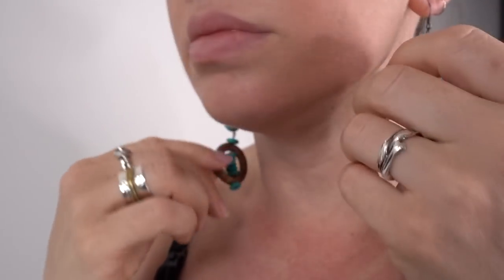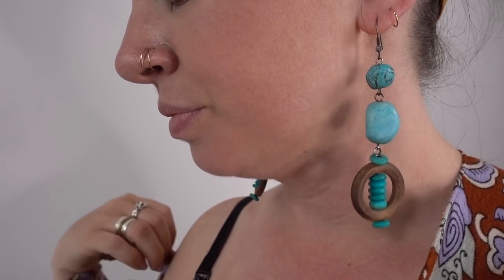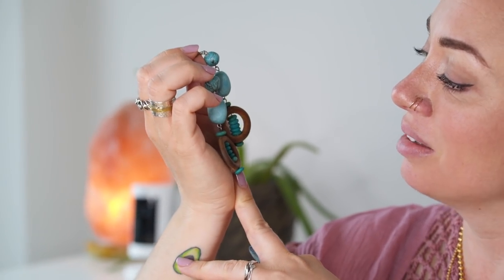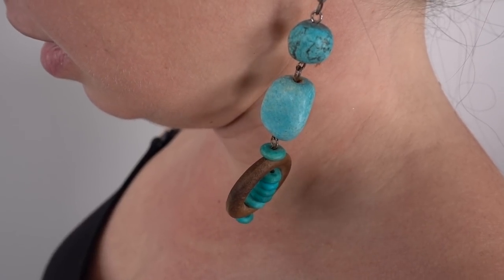I wear these earrings quite often. I got them in Belize about five or six years ago — my first time there. I was on an island called Caye Caulker, which I fell in love with. It's a very chilled, laid-back atmosphere with really awesome rastas everywhere. I was going slow, walking barefoot around the island, and I came across this vendor and artist making jewelry right on the street in front of you. I saw these really beautiful earrings and loved the teal color and how big they were — a real statement piece. I love supporting local artists, especially when they're making their art right in front of you. Every time I wear them I get so many compliments.